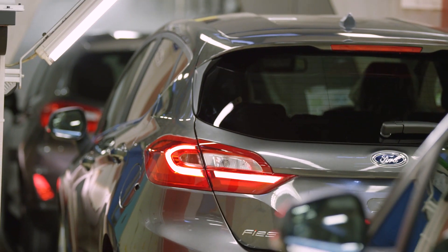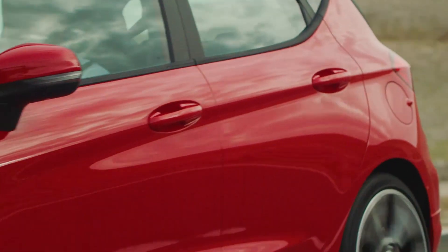A car is in pristine condition when it rolls off the production line. But how is that sleek, smooth factory finish achieved? At Ford, it's a team effort.